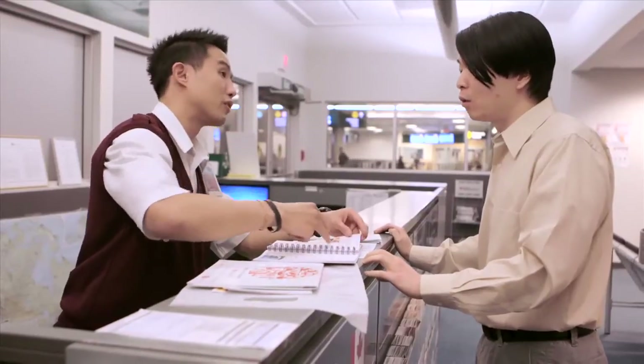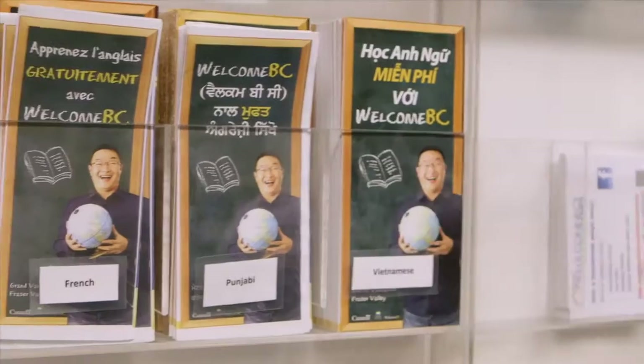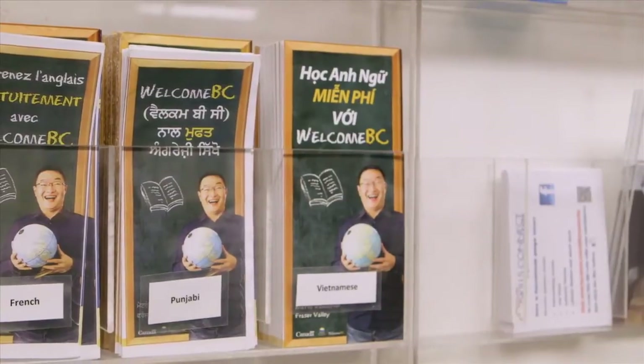The Community Airport Newcomers Network can also help you find a settlement service agency. Settlement agencies can also help you to find English language classes. Find out more on the Welcome BC website.